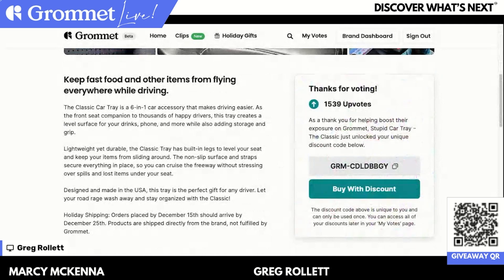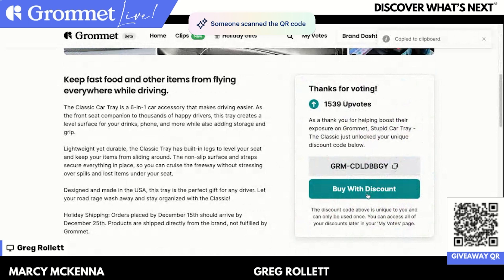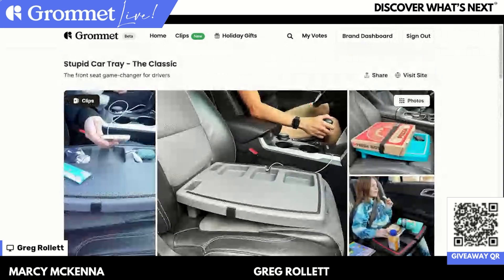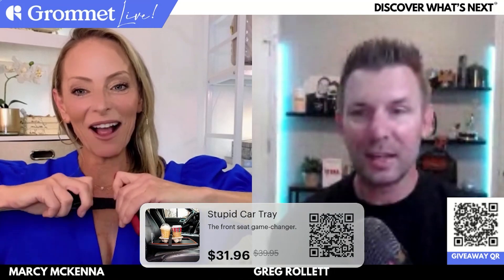Right now, come over to the Grommet and hit the upvote button — you'll get 20% off, taking it from $39.95 to $31.96. What a cool gift for around $30 — not everything needs to be hundreds of dollars. Just click 'copy code' to copy the coupon code, then go right to their website. When you click 'buy with discount' on the Grommet, you'll go to their site and enter the coupon code at checkout to get that discount. Such a cool one — I just love this, and I know you do too, Marcy.